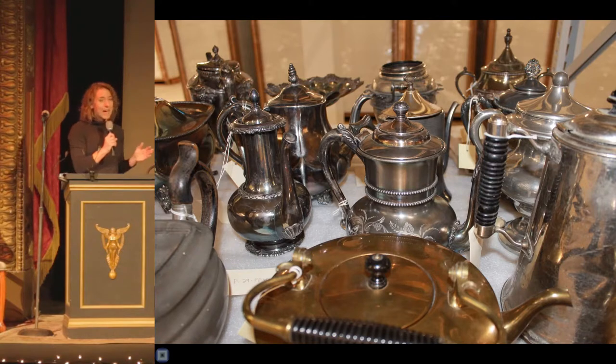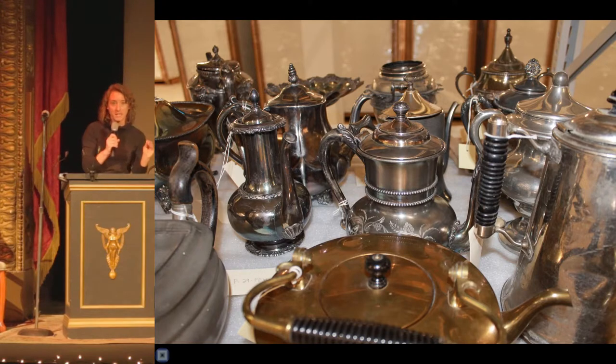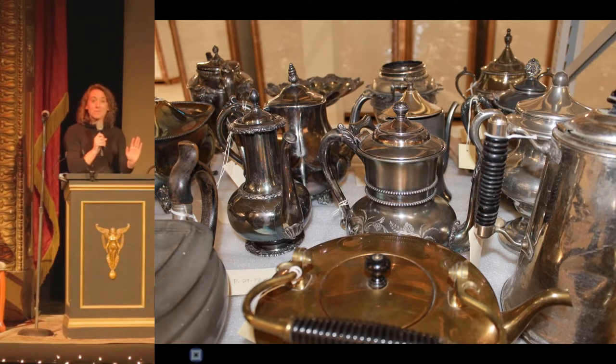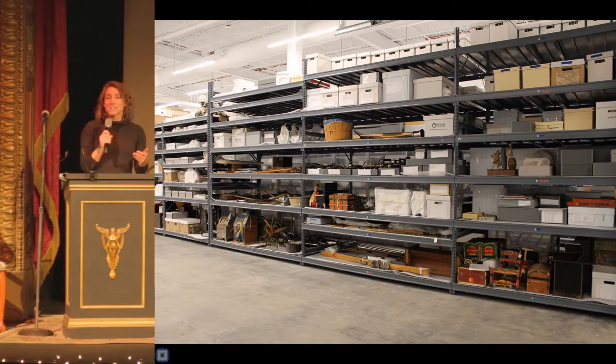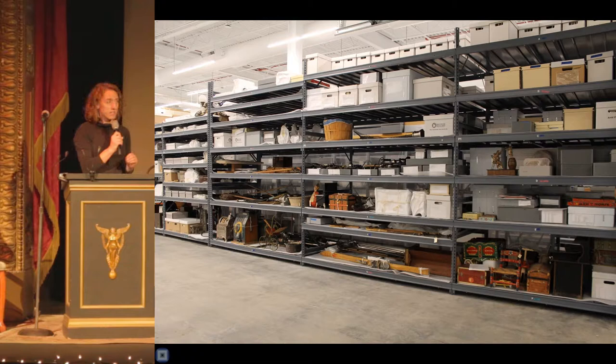We also consider how the object fits in with the rest of the collection. Do we already have several of that object? Do we need any more? What you see here is a small portion of our teapot collection, so we probably don't need any more teapots — unless your teapot has really great provenance, like it was John Bozeman's teapot, and then we can talk about it. We also ask if we have space to store the proposed donation. Our collection is so large that only about one-half of one percent is on exhibit at any given time, so most of our collection does live in storage. If we don't have enough space to store and care for the object, it would be unethical for us to accept it.